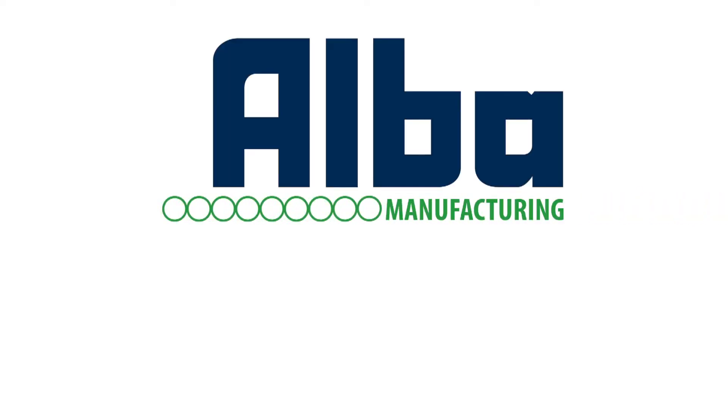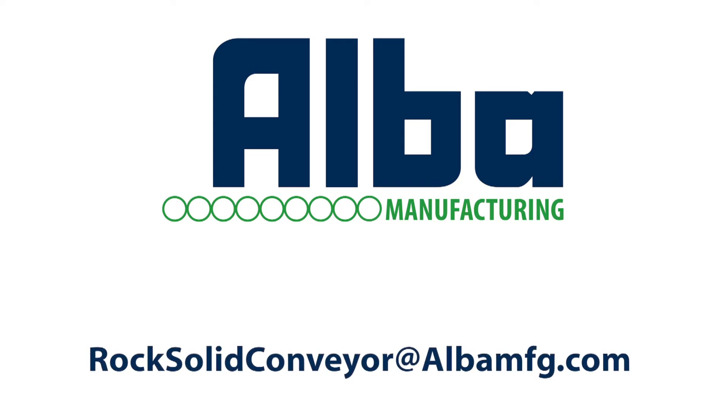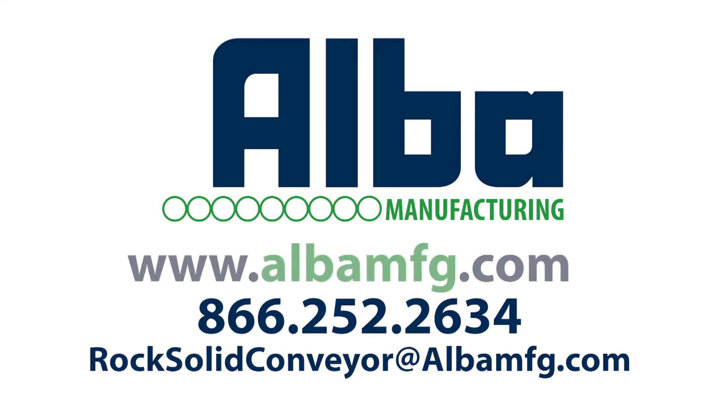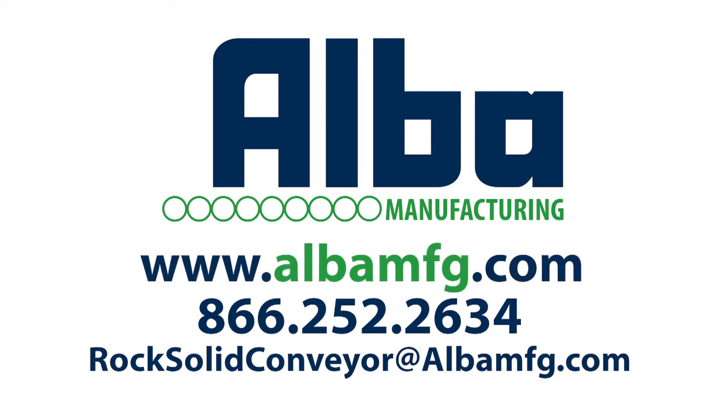For more information on pallet stackers, destackers and slip sheet dispensers, contact Alba Manufacturing at 866-252-2634 or visit our website at albamfg.com.